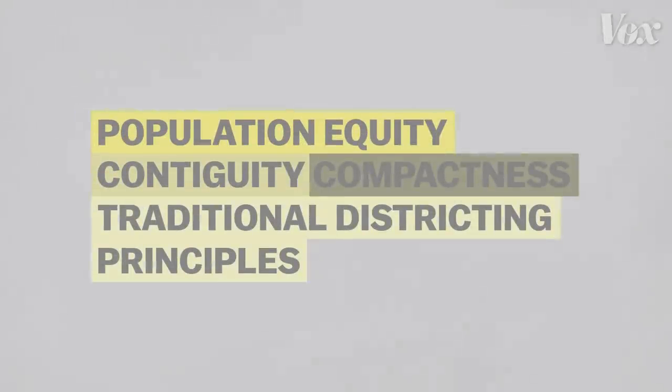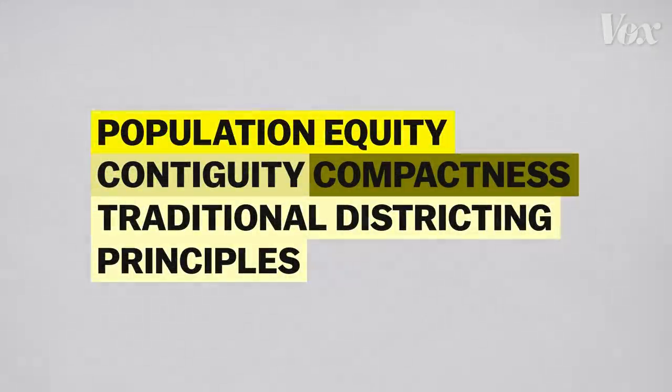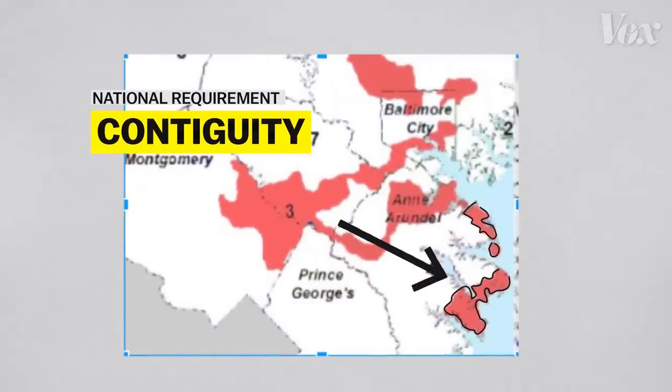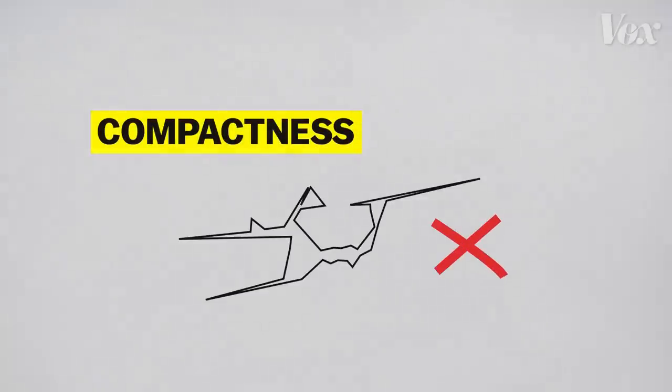Politicians have to follow certain criteria when they're making a new map. Some criteria are required by law. For instance, we have to have about the same number of people in every district, and all districts have to be contiguous. In Pennsylvania, these districts also have to be compact.